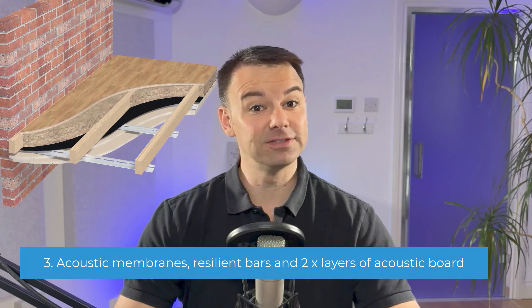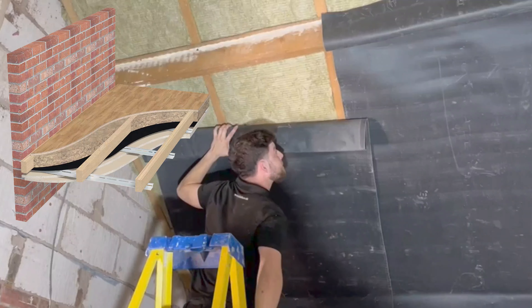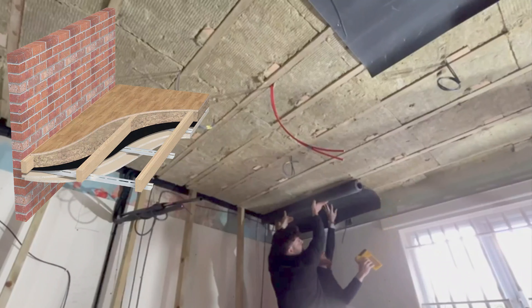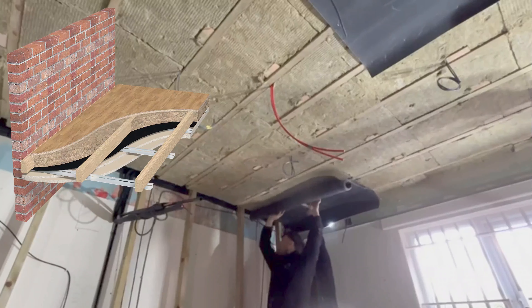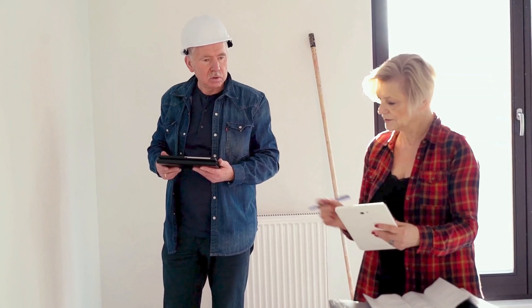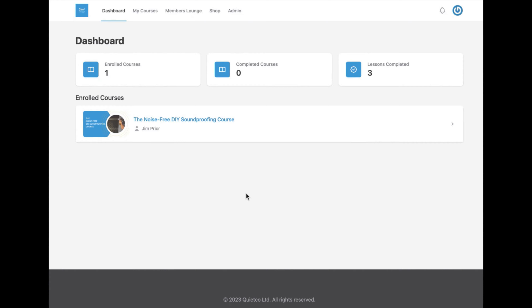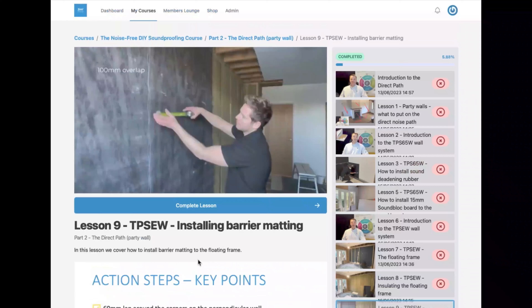Because you've used a resilient bar, you're starting to reduce some of those lower frequencies of noise and some structural-borne noises. You can expect a slight reduction in low frequency bass noise, male voices, and structural-borne noises such as footsteps and things clonking and clanging on the floor above. Ceiling system three is very similar to system two, but we're going to upgrade it with some specialist soundproofing membranes — assuming you have a bit more budget — to give you further reduction in noise.